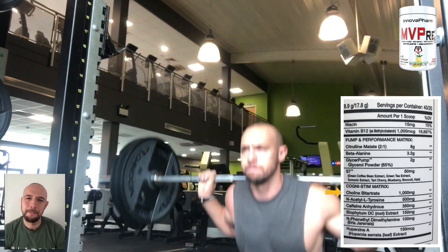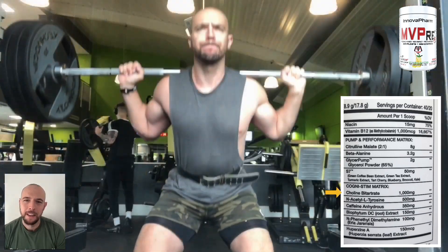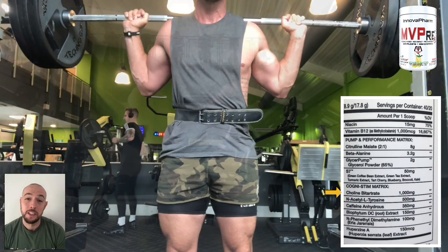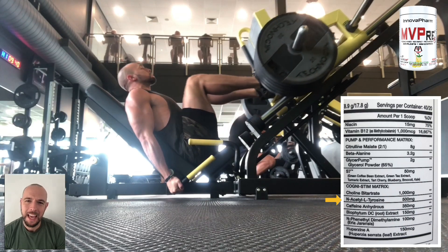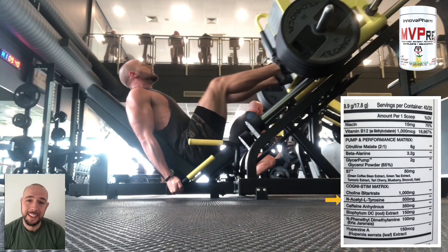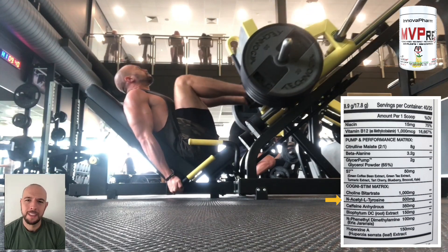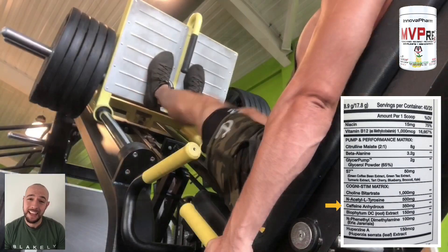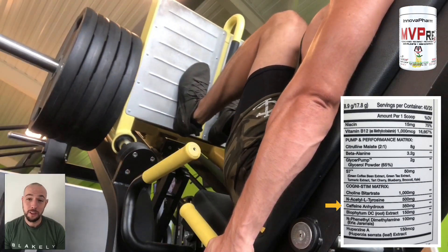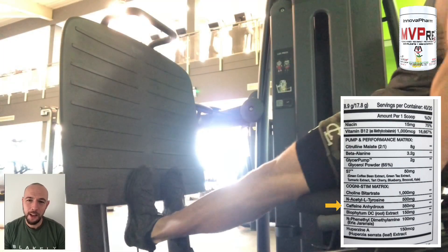Moving on to the Cognistim matrix, we have choline bitartrate and a nice 1,000 milligrams of this. This is a building block for the neurotransmitter acetylcholine, which is associated with memory and focus. Next, we have 500 milligrams of N-acetyl-L-tyrosine. This is used and absorbed more than standard tyrosine, increases energy, boosts mental focus, and also elevates your mood. Next, we have 350 milligrams of caffeine anhydrous. Caffeine crossing the blood-brain barrier is a central nervous system stimulator and will increase your energy and alertness.